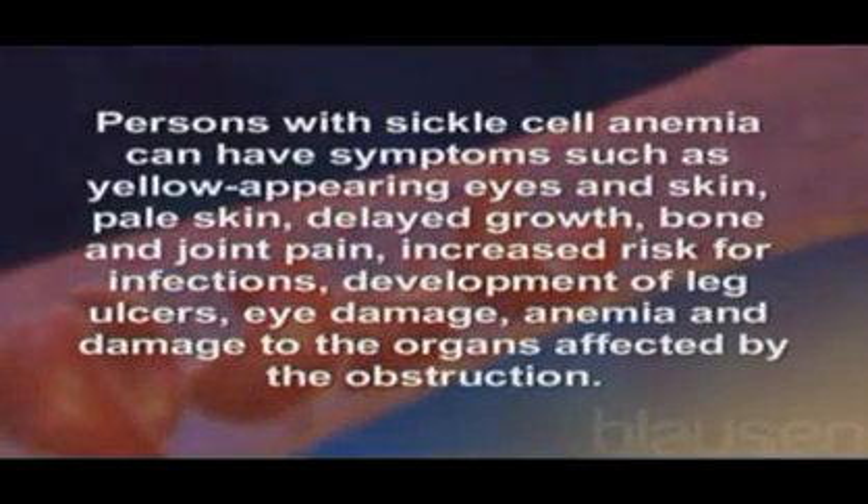Persons with sickle cell anemia can have symptoms such as yellow-appearing eyes and skin, pale skin, delayed growth, bone and joint pain, increased risk for infections, development of leg ulcers, eye damage, anemia, and damage to the organs affected by the obstruction.